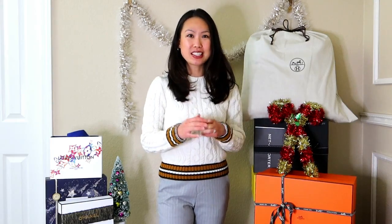Hi everyone! Welcome back to my channel. I hope you're all doing well. Merry Christmas and happy holidays to all of you who celebrated. I am so glad it is Christmas — I love this holiday. It's my favorite one of the year and I know a lot of you love this too.